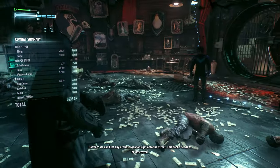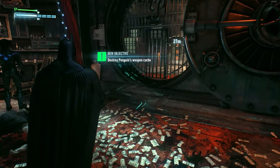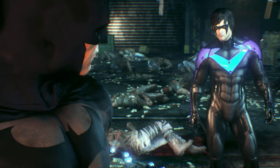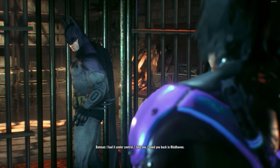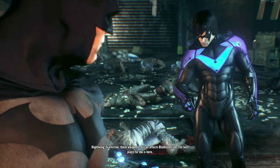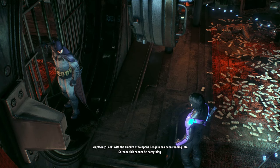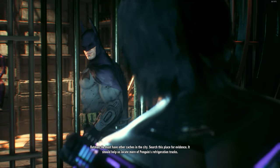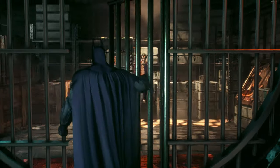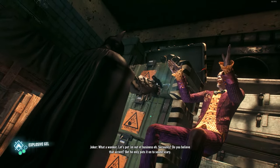We can't let any of these weapons get onto the street. This cache needs to be destroyed. Bruce, you need to let me help. I had it under control. I told you, I need you back in Blüdhaven. Now Scarecrow, these weapons — this all affects Blüdhaven too. The best place for me is here. With the amount of weapons Penguin has been running into Gotham, this cannot be everything. He must have other caches in the city. Search this place for evidence — it should help us locate more of Penguin's refrigeration trucks. Let's put him out of business, eh?